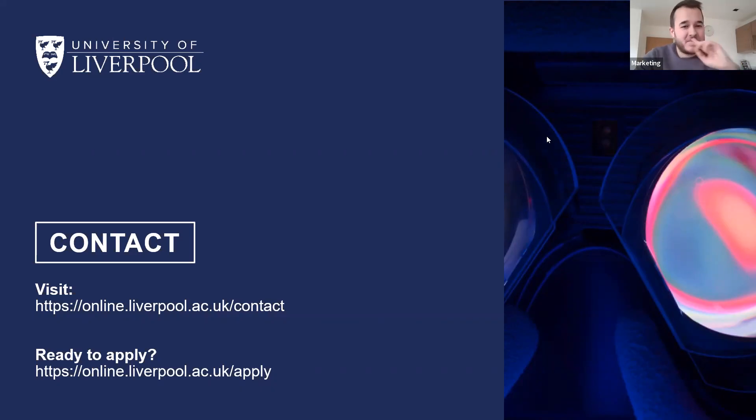That's all we've got time for today. If we have missed any of your questions, we'll do our best to get in touch following this. We've also recorded the webinar so that will be sent around at a later date. If you want to find out more about our programmes, you can visit our website at online.liverpool.ac.uk, where there is plenty of information about courses and studying with us, as well as a contact page. Thank you for your time, and thanks to Ida, Steve and Alex for presenting. We hope you found it useful and hopefully see you studying with the university soon.